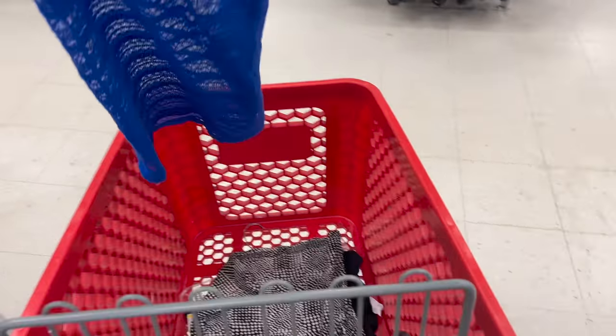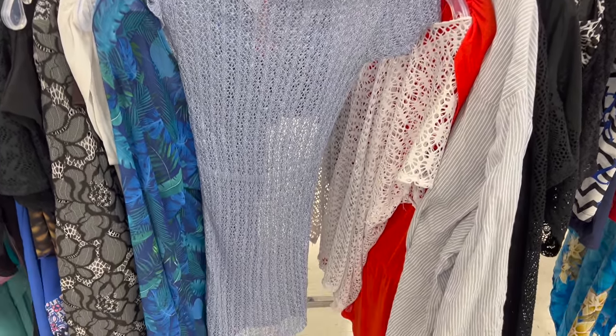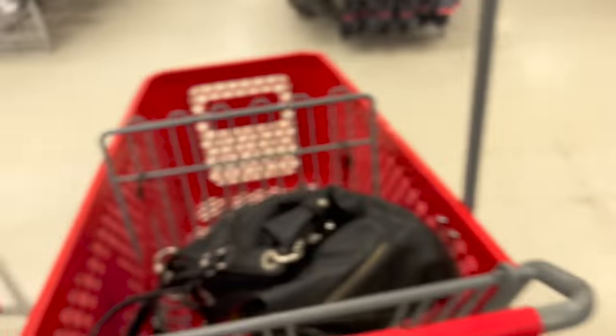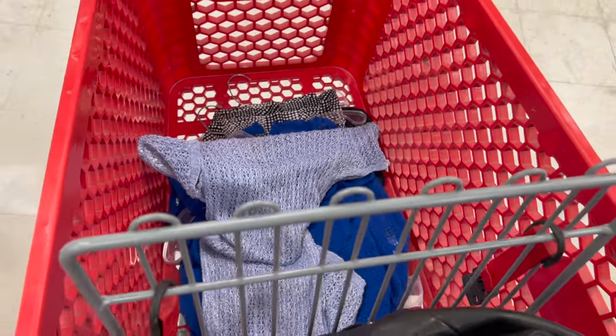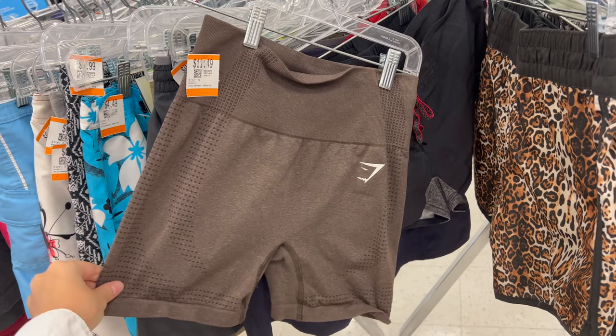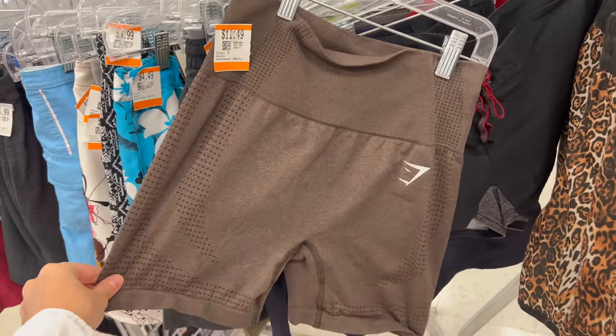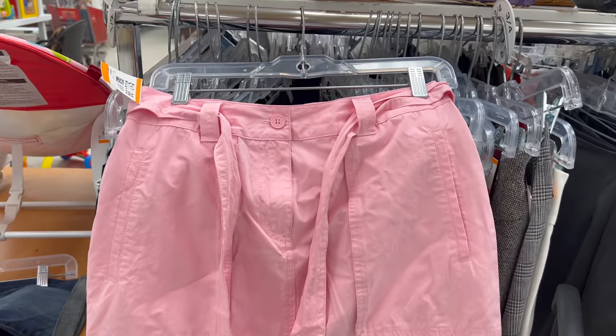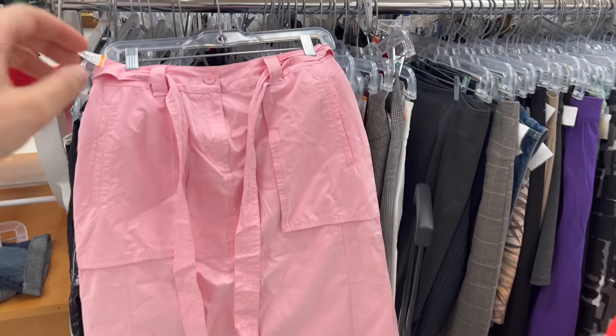I found this cute dark blue cover-up and then this really cute baby blue one — I like the baby blue one a little bit better. Then I stumbled across a little gem: these brown Gymshark shorts. Gymshark's expensive and cute, so I had to get them. This pink skirt was really cute, giving me Bella Hadid if she was girly, but I didn't end up getting it.